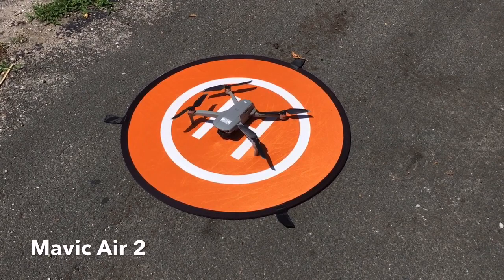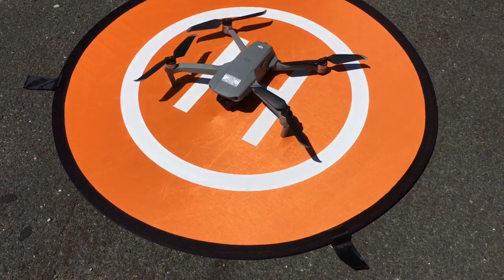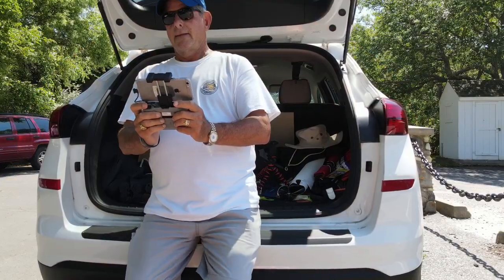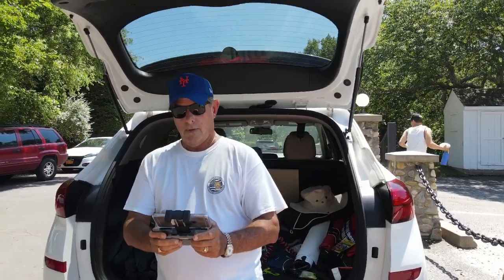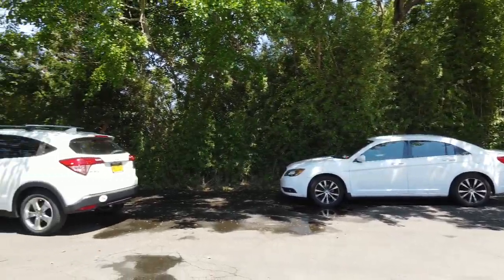This is the Mavic Air 2 — it's really a great drone. I'll give you a closer look at it and we'll be going up shortly. I made sure no people were in the area and I took off, then turned the drone around and took her on up.